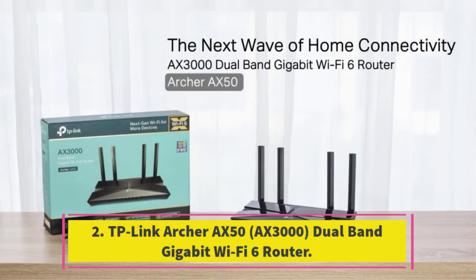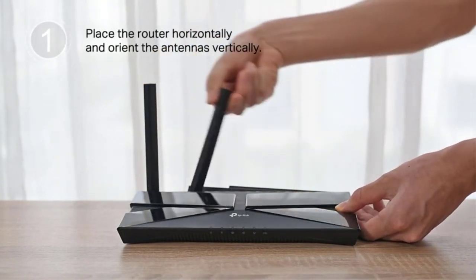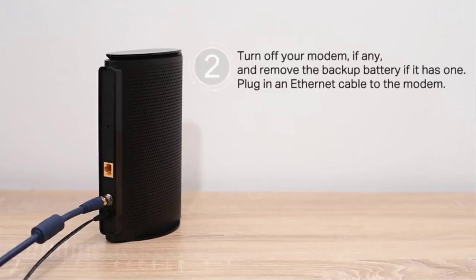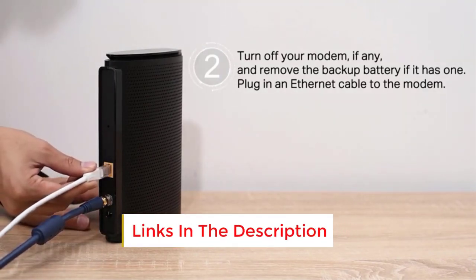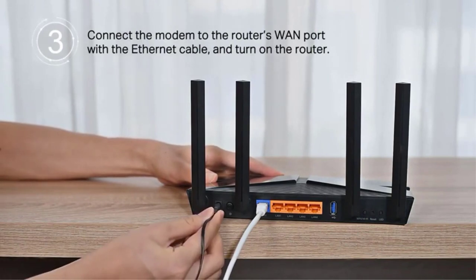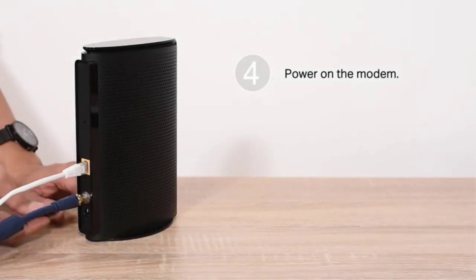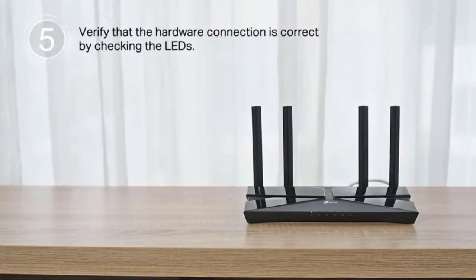Number 2: TP-Link Archer AX50, AX3000 Dual Band Gigabit Wi-Fi 6 Router. Strong throughput performance, wide signal coverage, and a feature set typically found on more expensive models earn the Archer AX50 an Editor's Choice Award for affordable gaming routers. If you shop around, you can find this device for under $100, which is an excellent deal for a Wi-Fi 6 router that offers 4 LAN ports, a USB port, and support for high-speed networking via link aggregation. If you're looking to upgrade your network to Wi-Fi 6 but don't have a high budget, the Archer AX50 is a first-class choice.